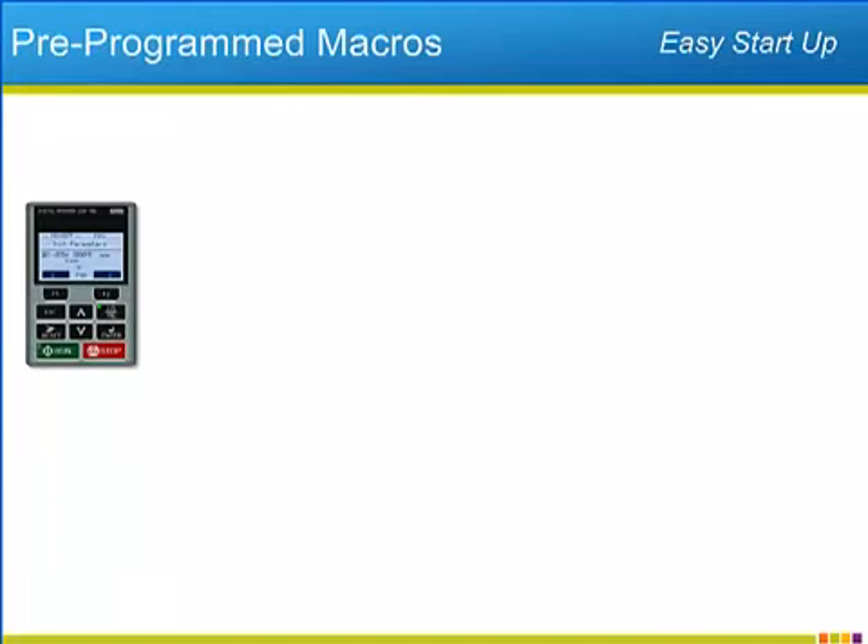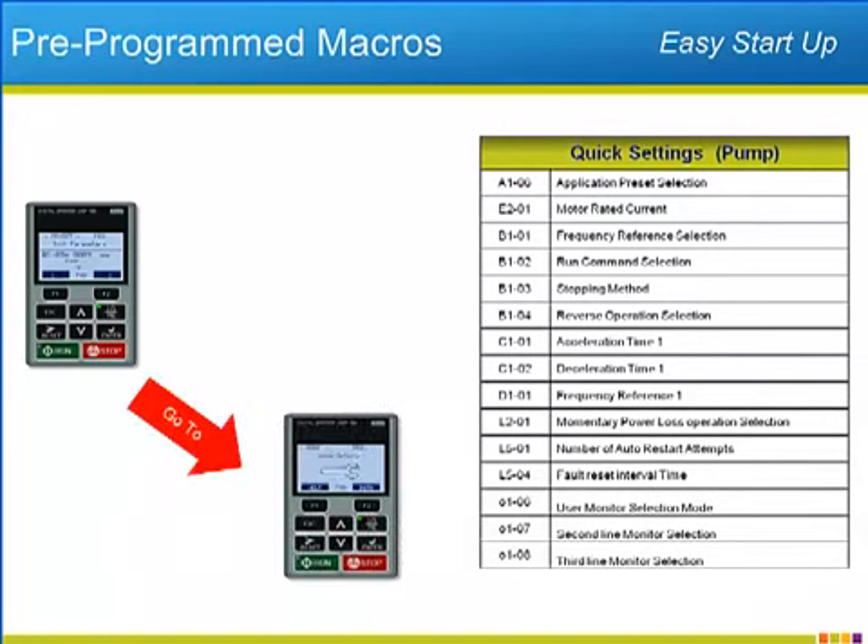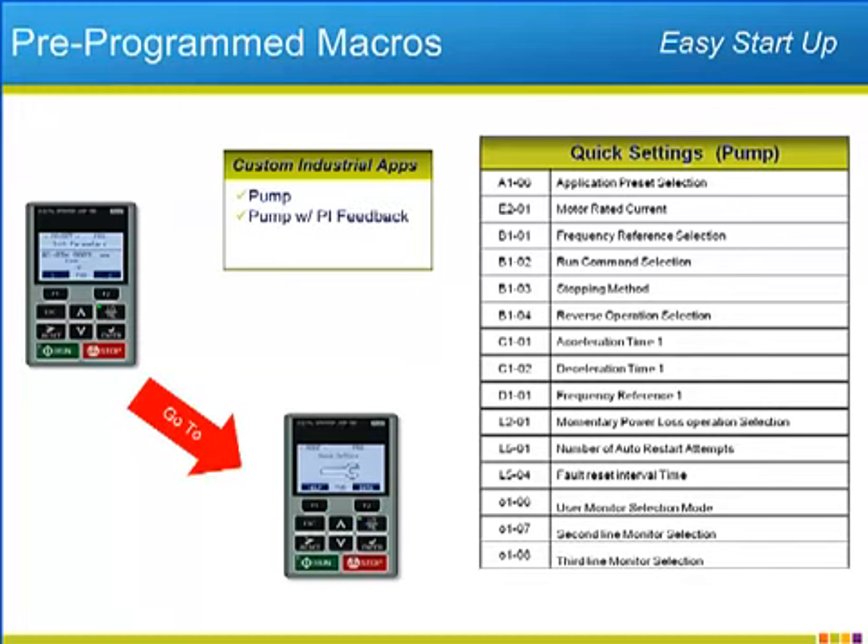Pre-programmed macros are a convenient feature of the P1000. By setting the initialization parameter to the pump setting, the P1000 will fill the quick setting menu with parameters that will commonly need to be adjusted in most pump applications, as well as configuring these parameters to their most common settings. Yaskawa has made custom macros for industrial pumps, pumps with PI regulation, industrial fans, and fans with PI regulation.